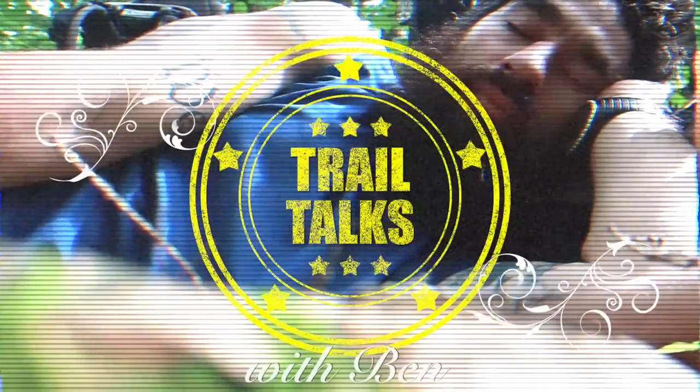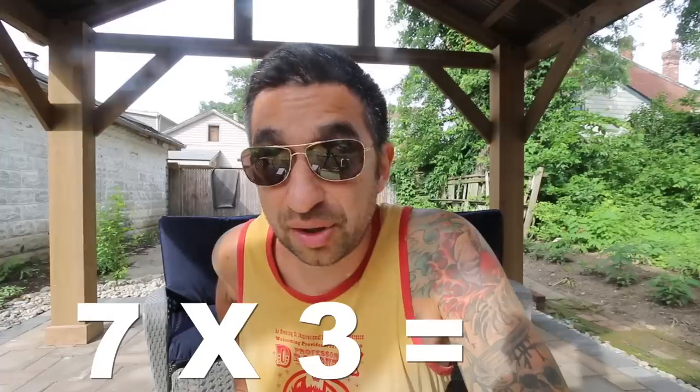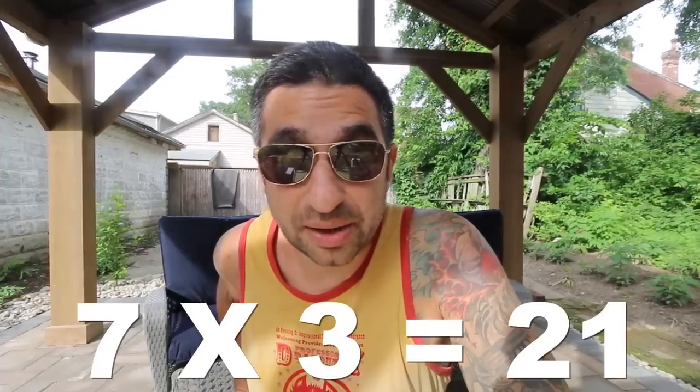I'm going to be going through our review of almost 21 different pairs of shoes. Welcome to Trail Talks with Ben. One year ago we were on the Appalachian Trail and we did it with our family of eight. Seven of us walked it, which means that over the course of that 2200 miles we went through three pairs of shoes each, for a total of 21 different pairs of shoes.